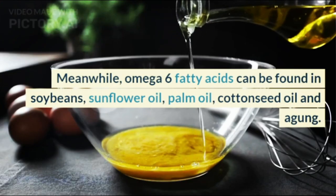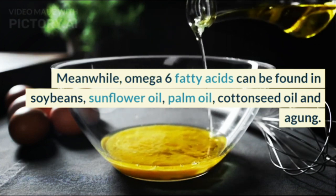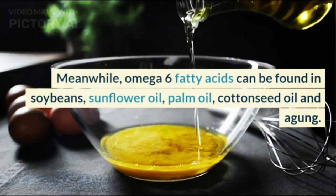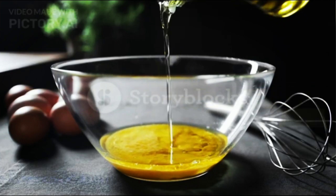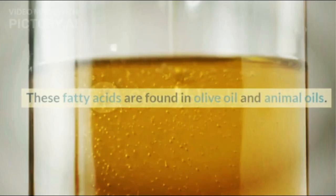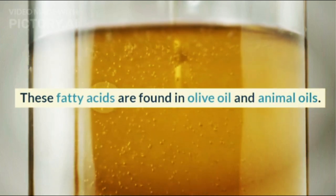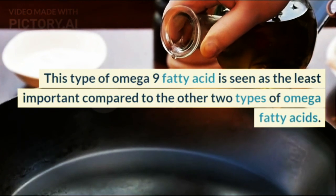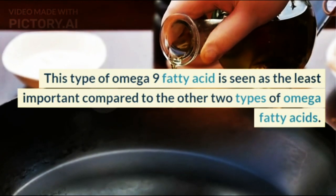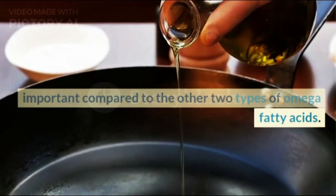Spinach also contains Omega-3 fatty acids. Meanwhile, Omega-6 fatty acids can be found in soybeans, sunflower oil, palm oil, cottonseed oil, and agam. Lastly, Omega-9 fatty acids are found in olive oil and animal oils. This type of Omega-9 fatty acid is considered the least important compared to the other two types of Omega fatty acids.